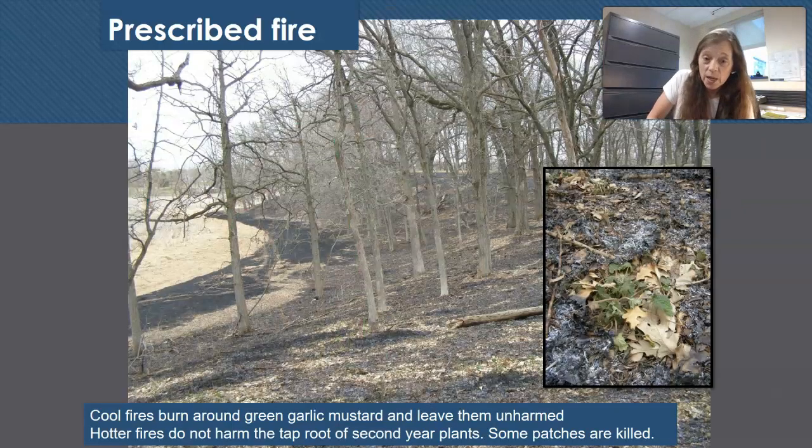We do use prescribed burning in Minnetonka for prairie areas, but we typically can't get the fire warm enough in the woods to kill a lot of plants. In this example, where there isn't enough leaf litter and fire isn't hot enough, it can simply go right around the green plants. Burning requires a professional with a DNR permit in the City of Minnetonka.